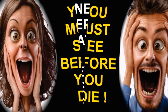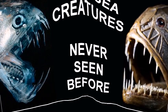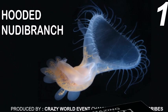You must see before you die: new deep sea creatures you've never seen before, you probably didn't know existed. Welcome to the most amazing transparent creatures from one to one hundred. Episode 1.